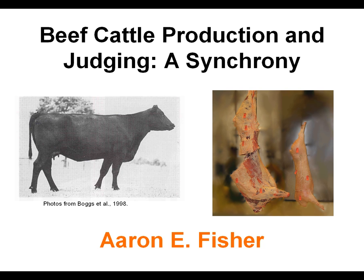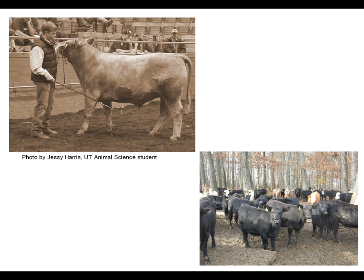Beef cattle judging and selection is an important skill for any animal-oriented person. Beef is a species of choice for many students in the Department of Animal Science. Even though this involves live animal evaluation, we are ultimately focused on producing food — that is our ultimate goal. Being proficient at beef cattle judging and selection is critical to being a successful beef cattle manager. It is not just important for the show ring or even for a judging contest, but it is important for anyone wanting to be a complete beef cattle person.